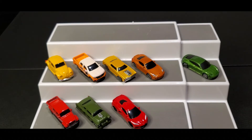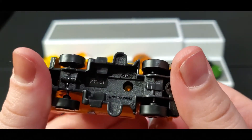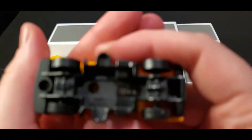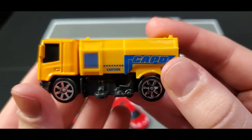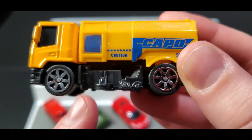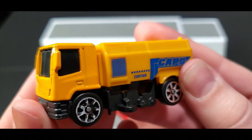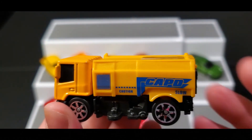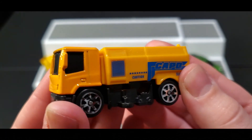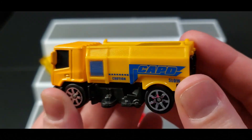Last but certainly not least, we got a — I want to say garbage truck, but let's see the name. It's a Street Sweeper! When you turn it around you can see all the little cleaning tools on the side. I remember in college, there were certain days you couldn't park on certain sides of the road so they could clean them, and I was always horrible at knowing when I was allowed to park where — I got a lot of parking tickets because of it.